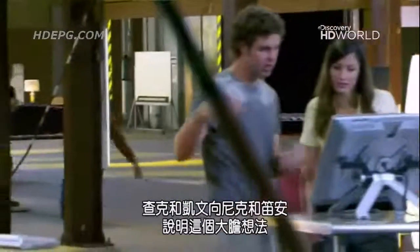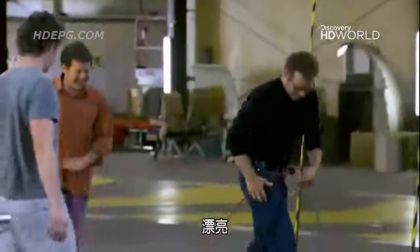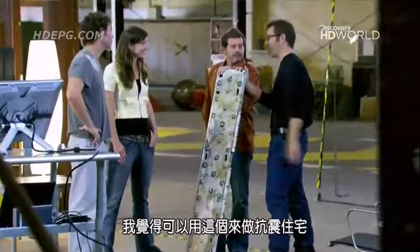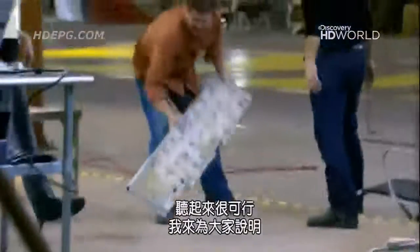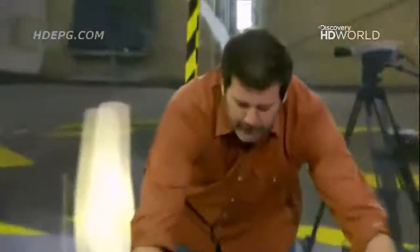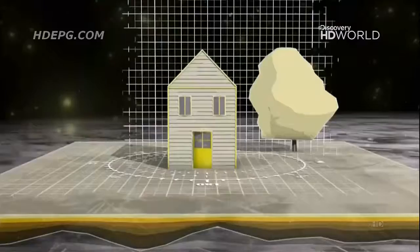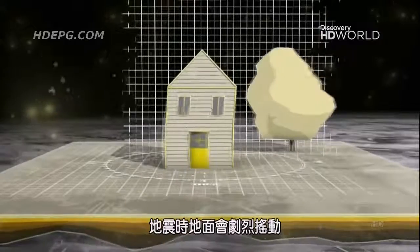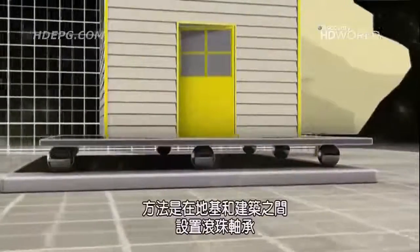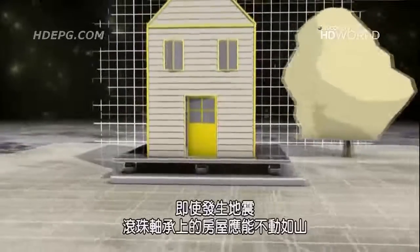At Smash Lab, Chuck and Kevin show Nick and Deanne their outrageous idea — captive ball bearings. They're thinking of using this to make a house earthquake-proof. The concept: the earth moves underneath while the house freely slides on top. They want to use the ball bearings to create a frictionless surface between the foundation and the building, so earthquakes shake the ground violently but the house stays steady above it.